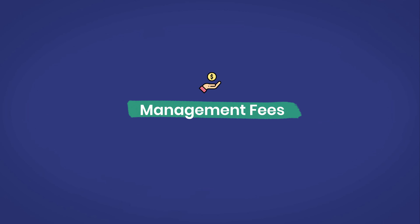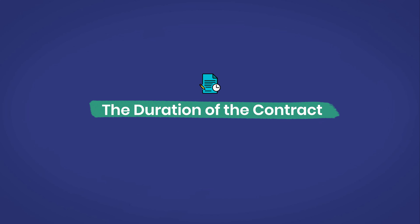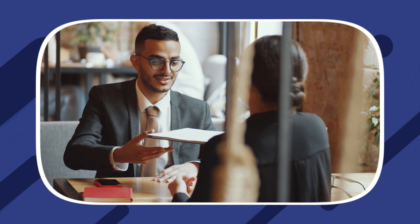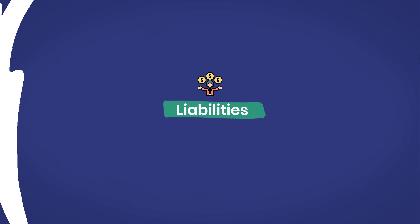Number two is management fees. This section should outline your company's fee schedule and any additional costs, offering transparency to the property owner. Number three is the duration of the contract. Typically, contracts run for one to two years depending on the agreement between the property manager and the owner. Number four is liabilities. This includes clauses that describe where you as a manager might be held accountable and hold harmless provisions to protect you from liability unless there's negligence or irresponsibility.